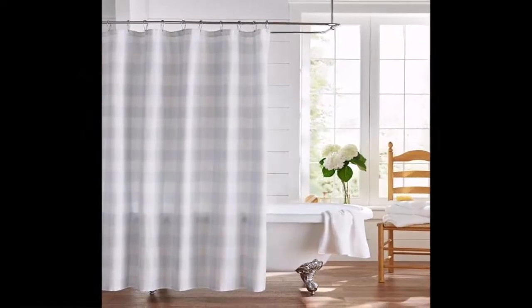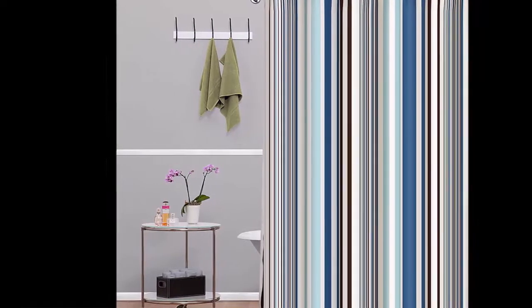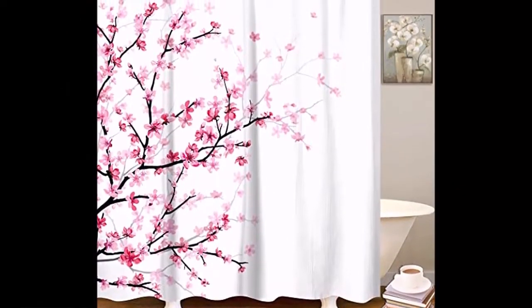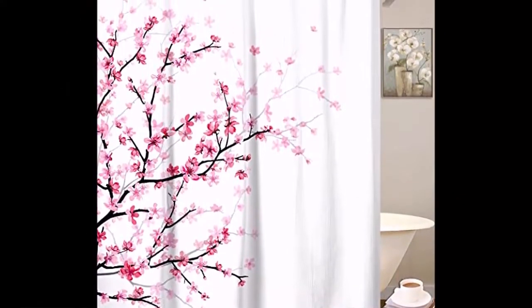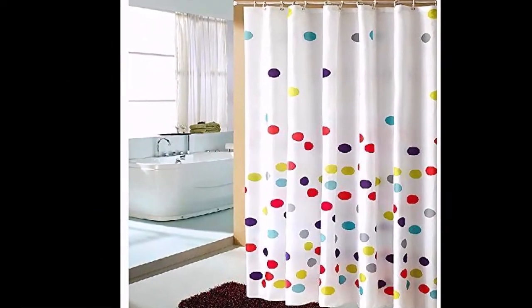Bathrooms tend to be high-humidity spaces, so choose a fabric accordingly. If you go for lined curtains, look for weather-resistant options like Sunbrella, which are made to stand up to extra heat and humidity.